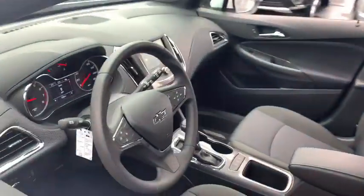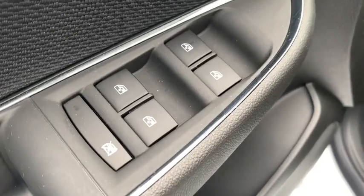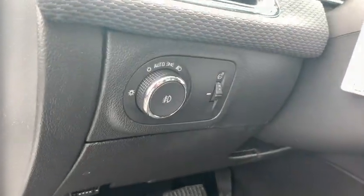Traction control, dual airbags, power steering, alloy wheels, four-wheel disc brakes, keyless start, compass, electronic stability control.